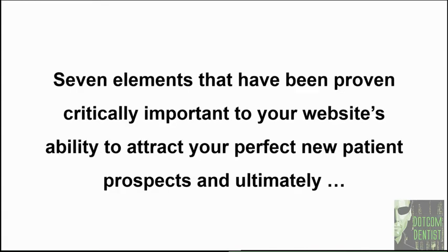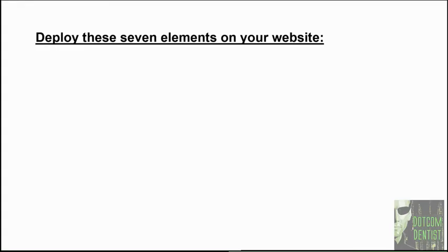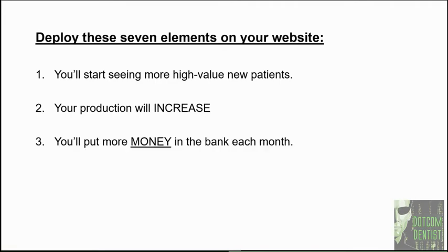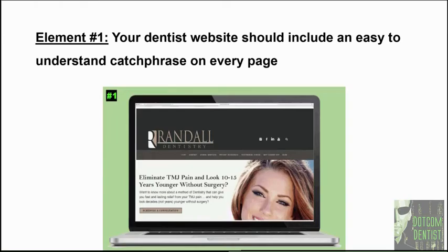These are seven basic elements that have been proven critically important to your website's ability to attract your perfect new patient prospects and ultimately get them into your office with a credit card in hand. When you deploy these seven elements: you'll see more high value new patients, your production will increase, you'll put more money in the bank month in and month out, and best of all, you'll stop losing those high value new patients to your competition. Let's go ahead and take a look at element number one: your dentist website should include an easy to understand catchphrase on every single page.